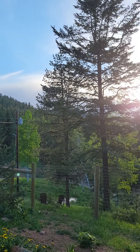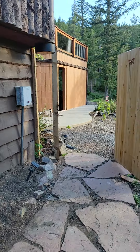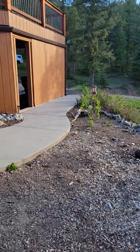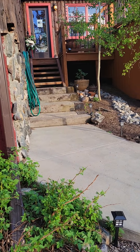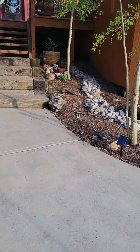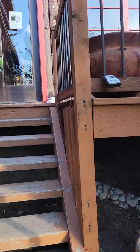The furnace and hot water heater, which are located down in the crawl space, were replaced with a high-efficiency gas unit in December. The floors were just refinished on the main level. I'm obviously also including a home warranty.